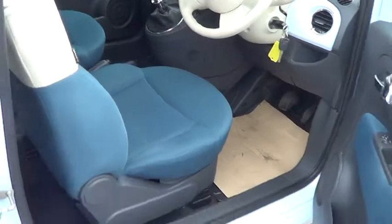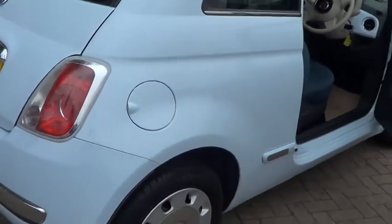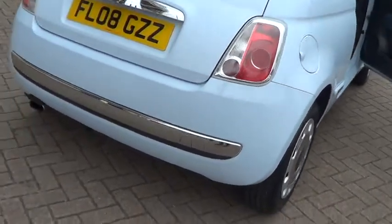Don't forget that all cars at Sturges come with a full thorough inspection and 12 months warranty, which also includes European roadside assistance.